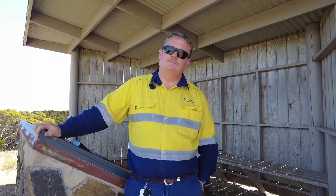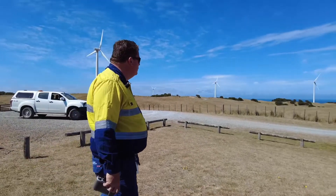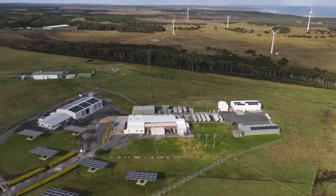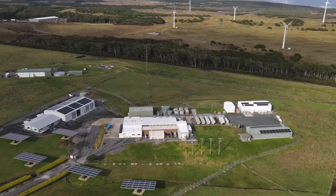Peter Kempster, the King Island production supervisor for Hydro Tasmania — the utility that generates power for all of Tasmania — took me for a tour around the Innovative Island microgrid, which features solar and wind power, and a state-of-the-art power balancing system which includes flywheels and battery energy storage. Let's go take a look.